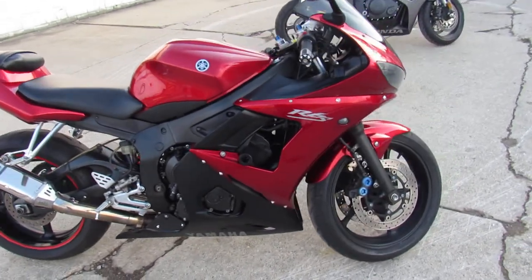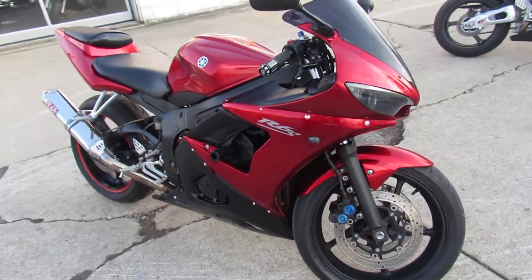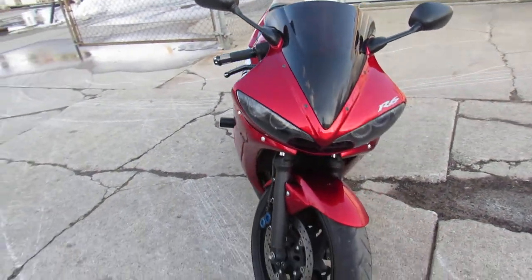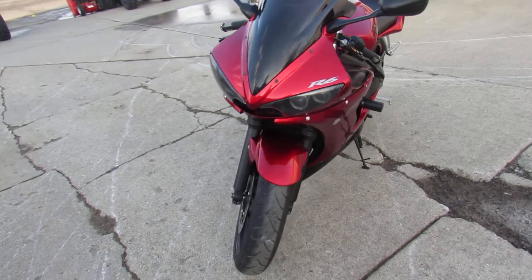Hey guys, ApprovalPowerSports.com here doing some videos on the used sport bikes — over 200 used sport bikes to choose from. This one here is a 2007 Yamaha R6 for sale with all the extras.